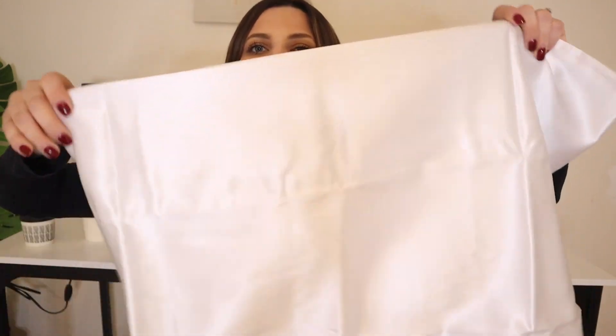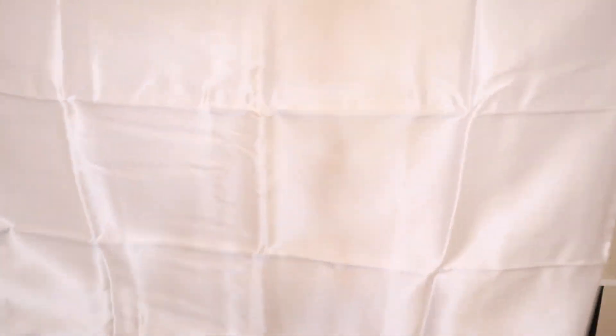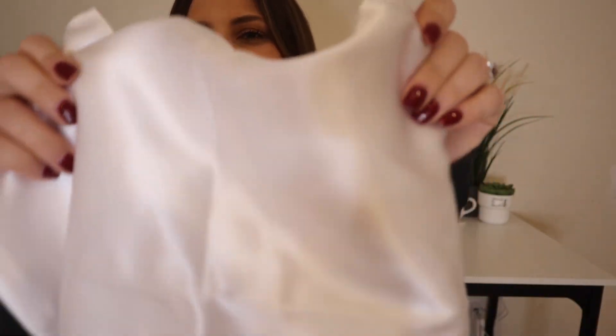I also got a silk pillowcase. I heard silk is actually so much better for your hair and also for your skin. I've been hearing that so much that I'm like, why not try and get a silk pillowcase? So here it is right over here. I did get a queen size. It's very silky and shiny, so I can't wait to try this out. My pillowcases are currently cotton, so I hope this definitely helps with improving my hair.